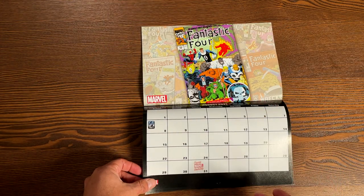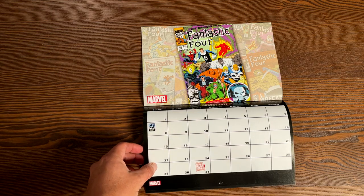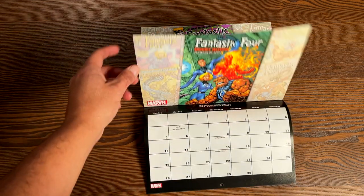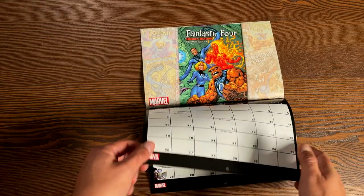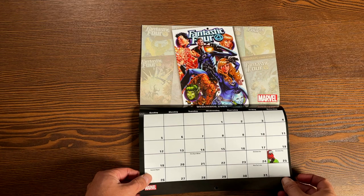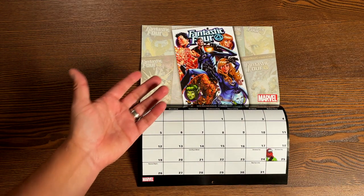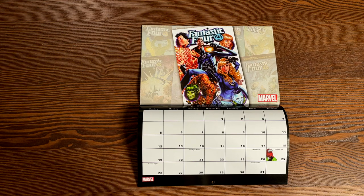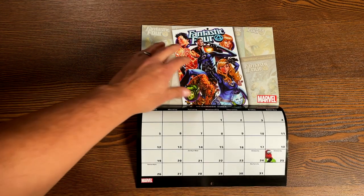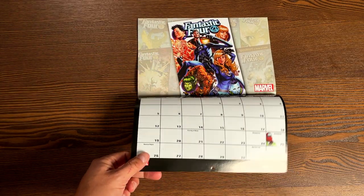For example, we're getting into August, and we have the classic new Fantastic Four. This is actually the wrap-up of the Walter Simonson and Arthur Adams collaboration. And I think for December, we have the new Dan Slott run. This is the variant cover, if I'm not mistaken, of Fantastic Four by Mark Brooks. It's a beautiful cover, and this is the one that's going to be hung up at my house. We only have one calendar in this whole house, so this is the one this year.